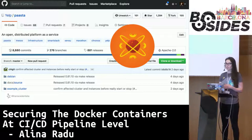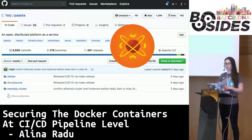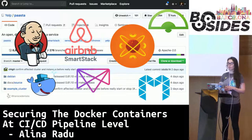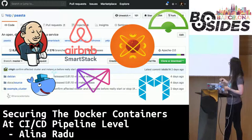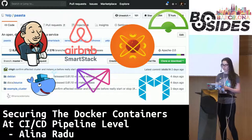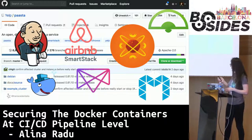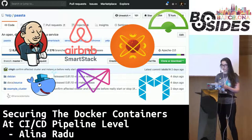We do have thousands of services at Yelp. They run in Docker, obviously. They run on our platform as a service that we built in-house — it's called Pasta. It has been around for a while and you can find it on our public GitHub. The technologies behind it: we use Docker for containers, Mesos for scheduling work, Marathon, SmartStack from Airbnb — an open source project for service registration and discovery — then Sensu for monitoring and alerting, which I will come back to at the end, and of course Jenkins, where the CI/CD pipelines are run.